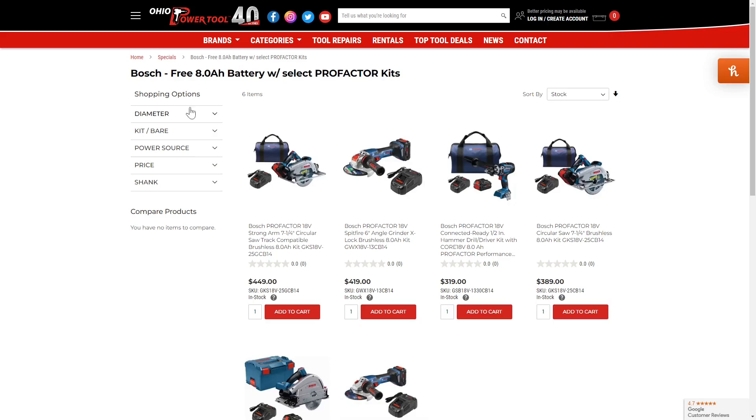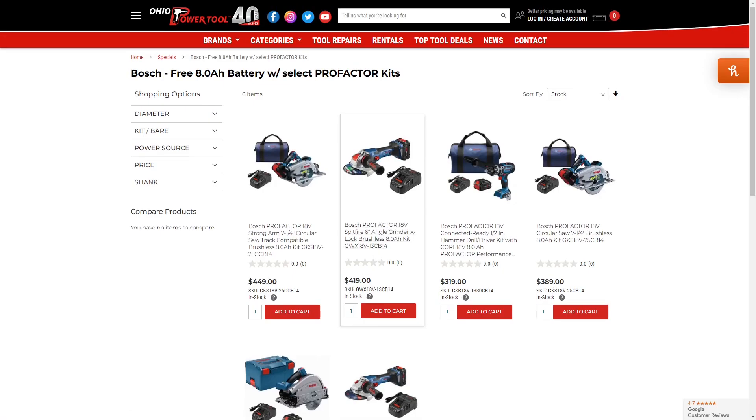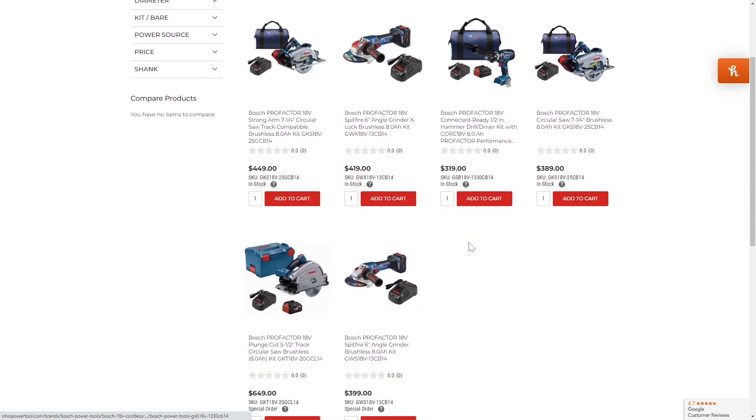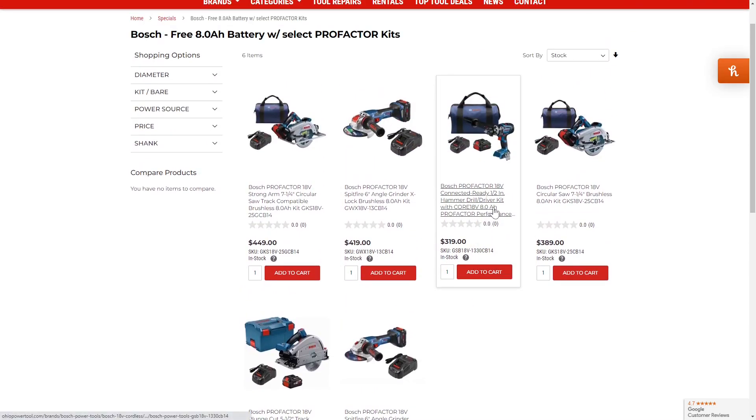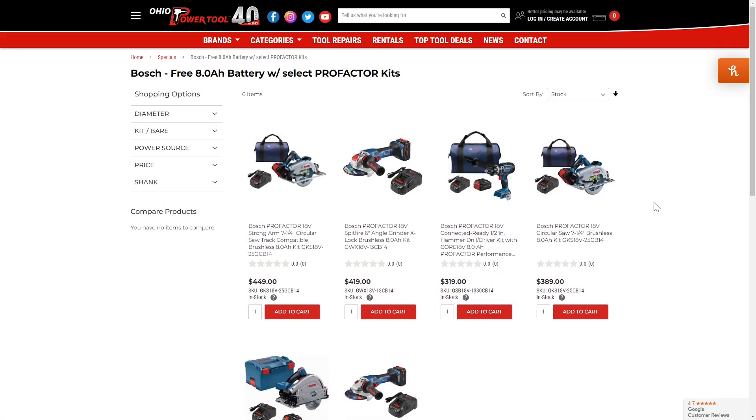Moving on to the next deal at Ohio Power Tools. I'm not really into this brand myself — Bosch — but they have right now a free 8-amp-hour battery with any of these current kits. Not a bad deal to pick up a much larger battery, especially if you're using grinders. Those go through batteries like crazy. You can pick up this grinder kit for $420 and get a second 8-amp-hour battery. Or if you want something cheaper, you can pick up the hammer drill kit with an 8-amp-hour battery — $320 for two 8-amp-hours is really not a bad deal. There are also a couple of saws and a larger grinder as well.